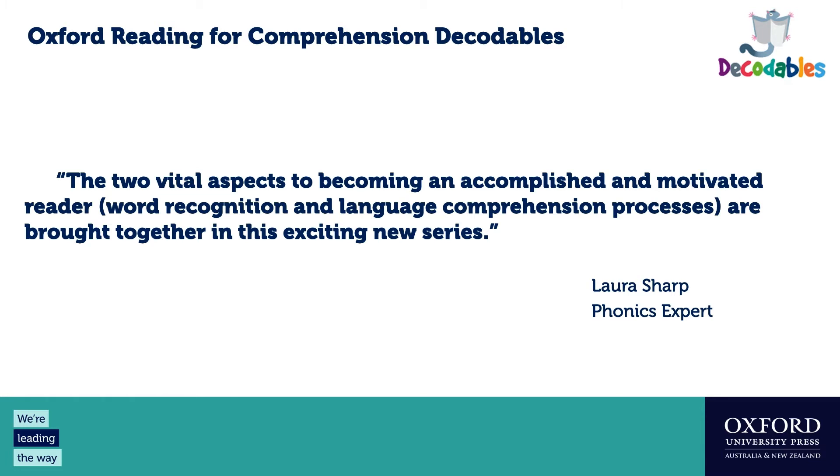I'd like to start with a quote: 'The two vital aspects to becoming an accomplished and motivated reader — word recognition and language comprehension processes — are brought together in this exciting new series.' That quote is from Laura Sharp, a phonics expert who has worked for many years in the UK in phonics teaching and developing resources. She has worked on the Letters and Sounds framework and with many schools implementing phonics in the classroom.